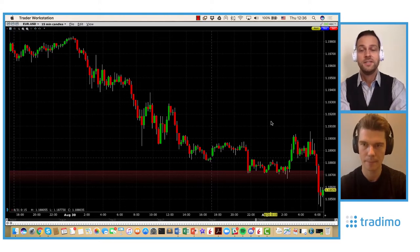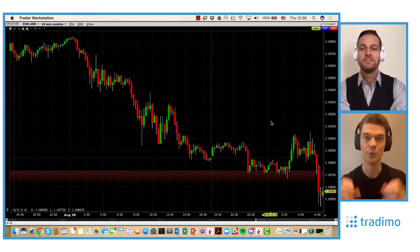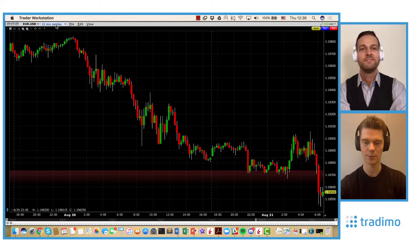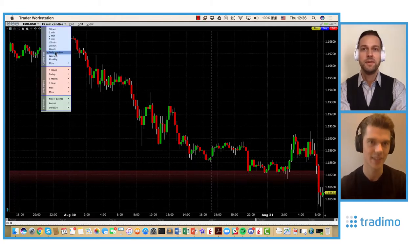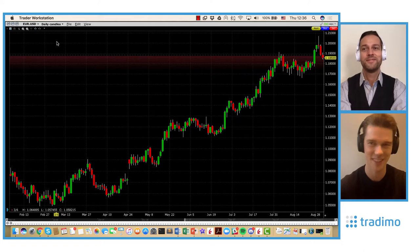We didn't make this trade in our Traydemo trading account, but maybe it's worth thinking about — I will discuss this later with Matthias. The tricky scenario here is that tomorrow we have the non-farm payrolls. The non-farm payrolls are the biggest event of the month in terms of economic data released, every first Friday of the month.